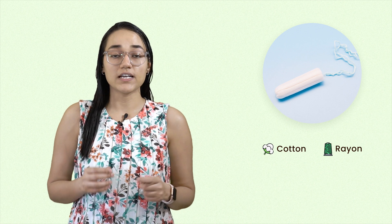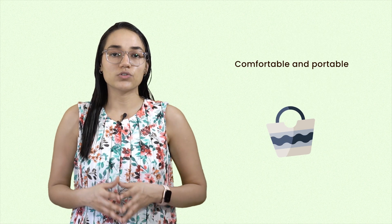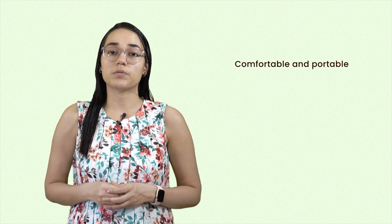Tampons are small cylindrical products made out of materials like cotton or rayon and are inserted inside the vagina to absorb menstrual bleeding. The fact that they're so comfortable and portable makes them very popular among young women.